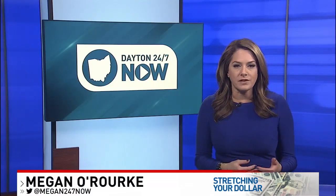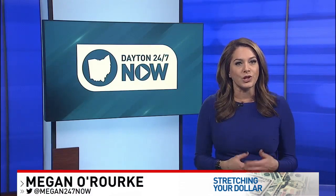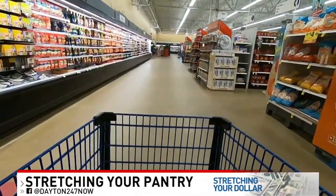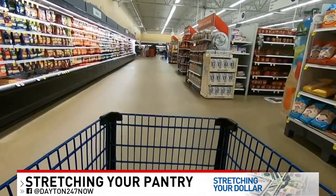Food is a necessity, so obviously there's only so much you can do to lower your grocery bill. But I did some checking and found there are some easy swaps to help you keep your pantry and wallet full for longer.